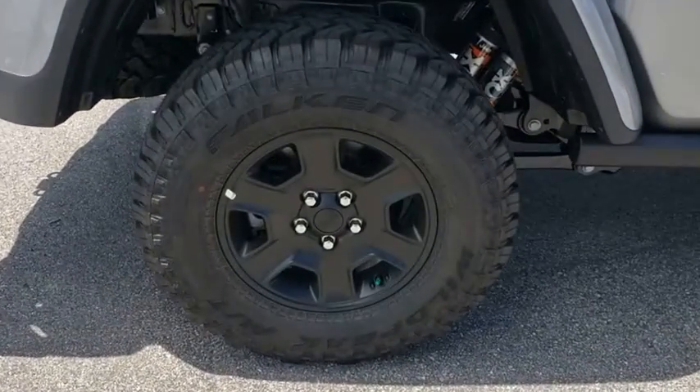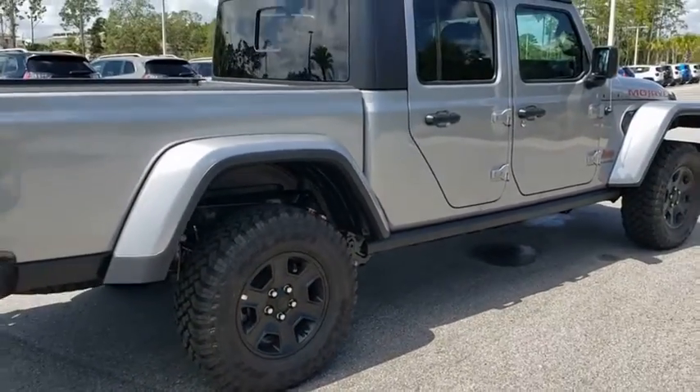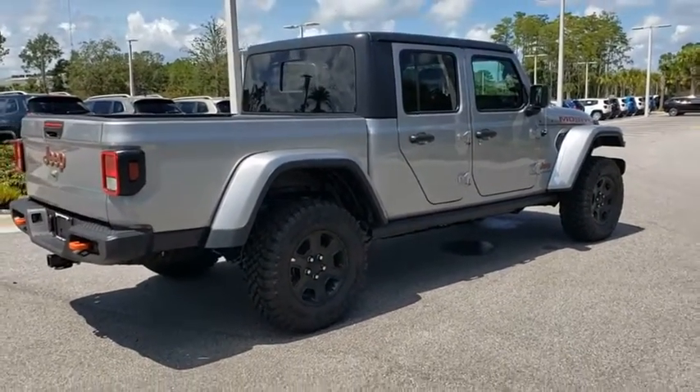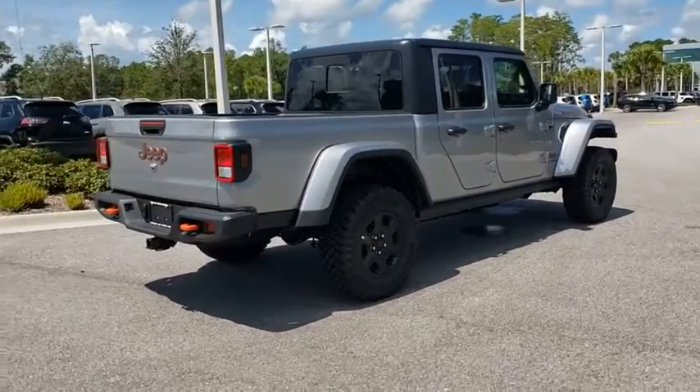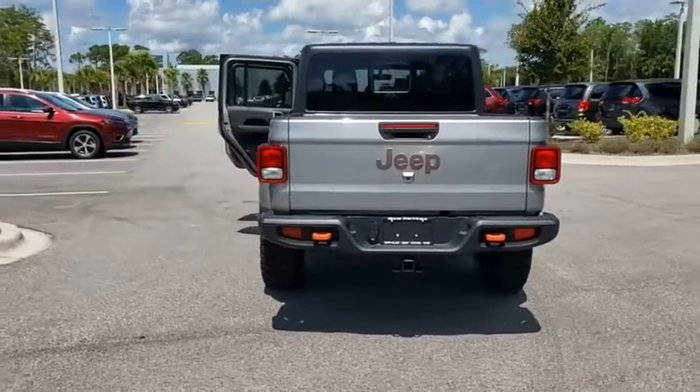Stability control, tow hitch, traction control, backup camera, anti-lock braking system, keyless entry, steering wheel audio controls, dual airbags, leather-wrapped steering wheel, Bluetooth, power steering, adjustable steering wheel, four-wheel drive.